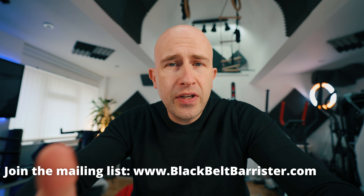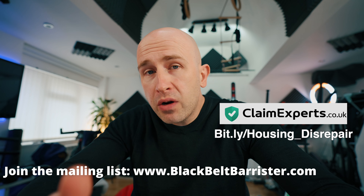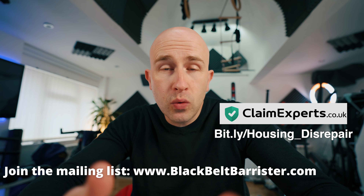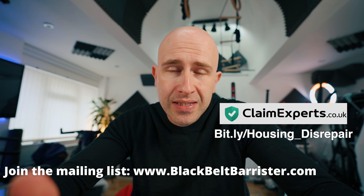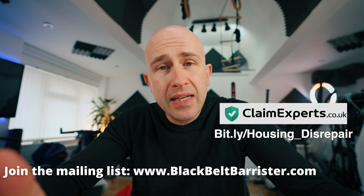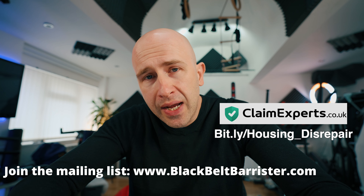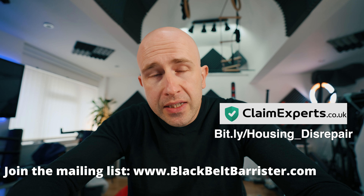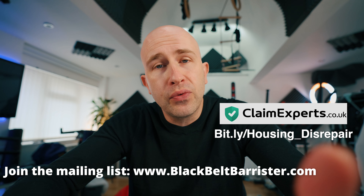This video is sponsored by way of affiliation with Claim Experts. If you are in social or council housing, Claim Experts have a panel of solicitors that work on a no win no fee basis, meaning that you don't have to pay anything in order to have them assess your claim. And if there is a claim, they can progress it for you and it won't cost you anything if you lose. This is one sure way of ensuring that the problems at your house are going to be fixed, and you will not be evicted from your home and will receive compensation for all of the trouble of going through this process.